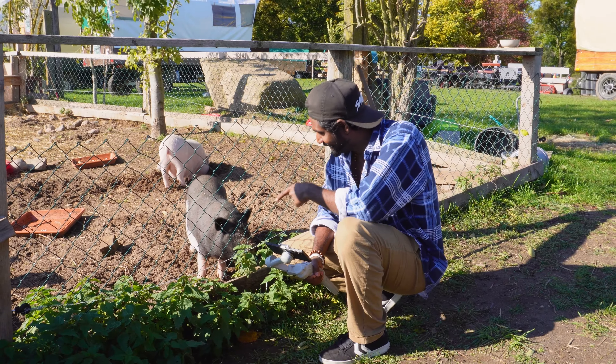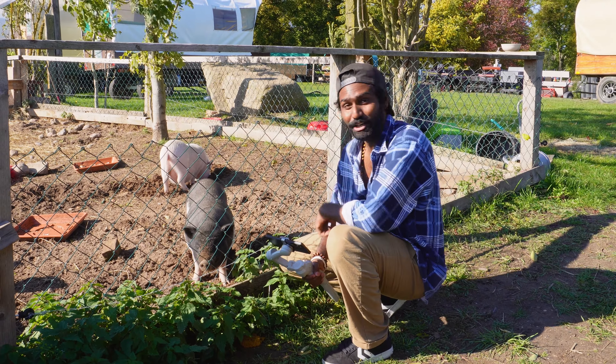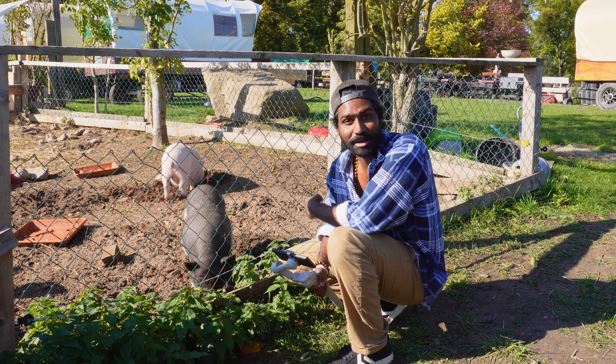Meet my friends here — and that's his girlfriend. Here is a couple of mini pigs, and there is a guinea pig as well.